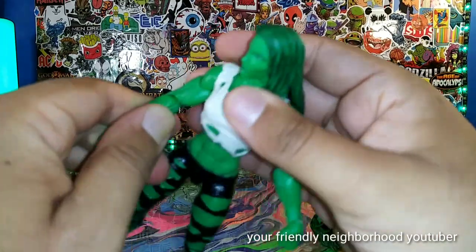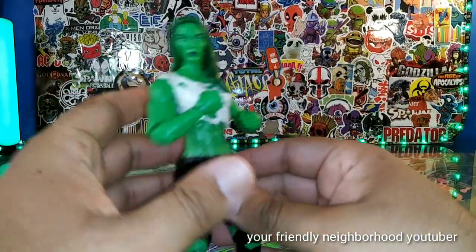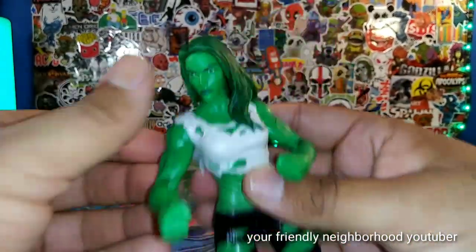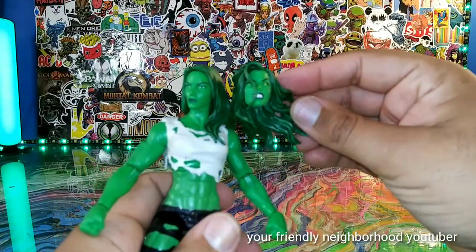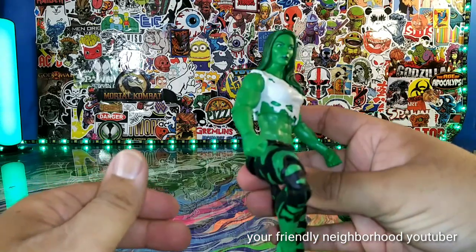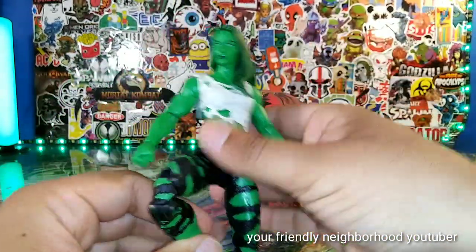As far as articulation, do you guys even care? This is kind of jammed — there we go. Double-jointed arms, might have to warm them up. Look at that — put up your dukes, put them up! I'm having too much fun. She also comes with this alternate head sculpt, which we saw on the previous She-Hulk. Everything about her is great, man — great coloring. Marvel Legends did an amazing job with this She-Hulk. Just a really overall dope figure.